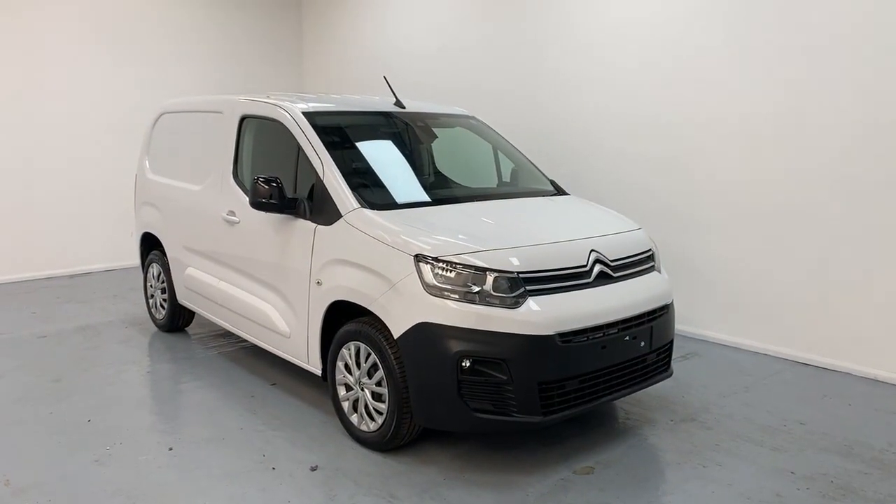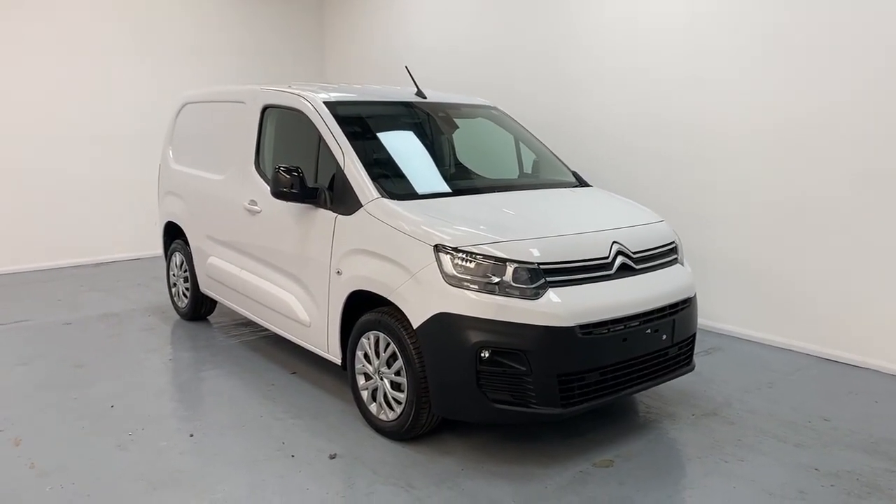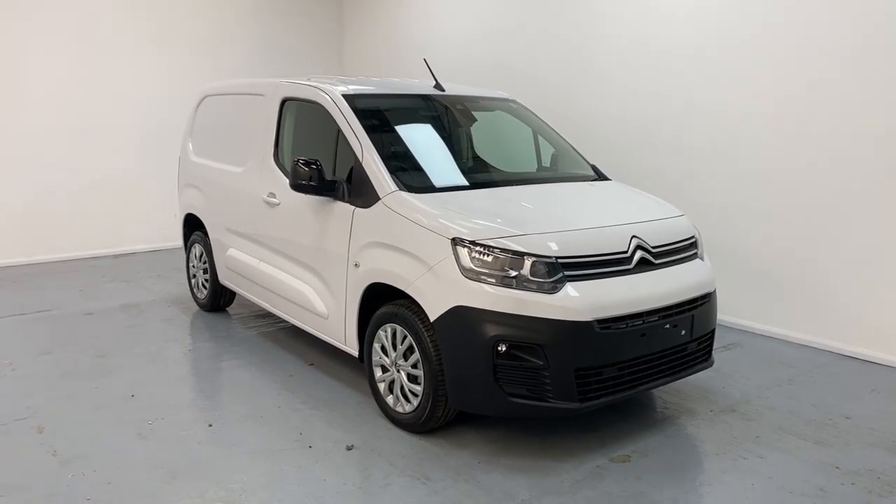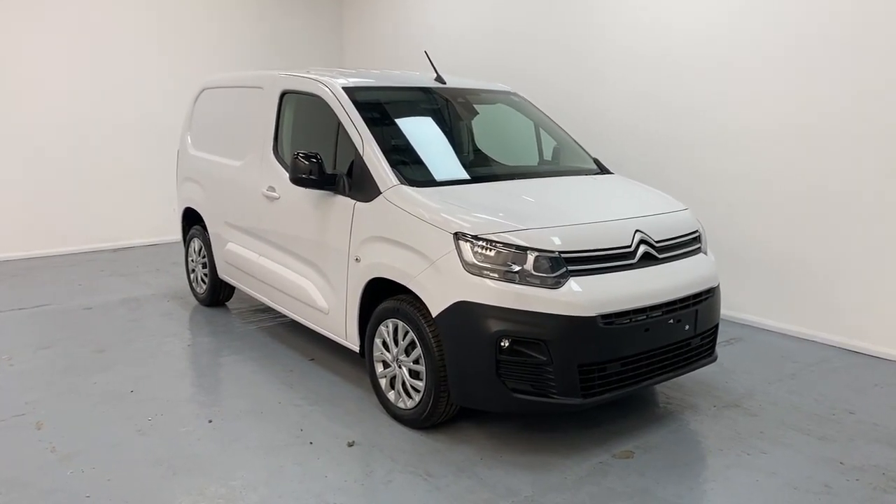So these are all the features and benefits and all the reasons why the Citroen Berlingo panel van in Driver's Edition is the perfect van for you. For any enquiries, feel free to call us.